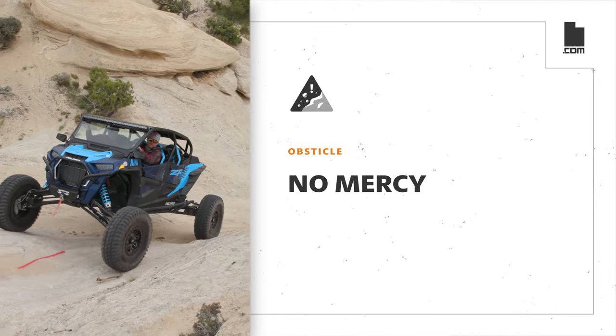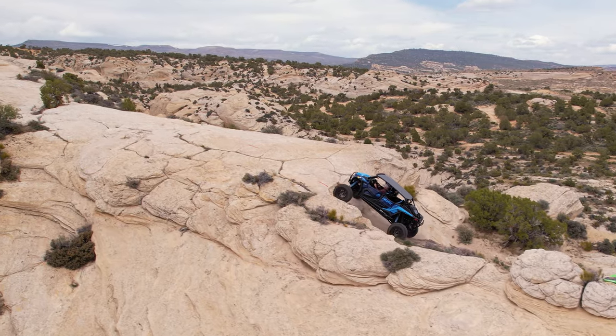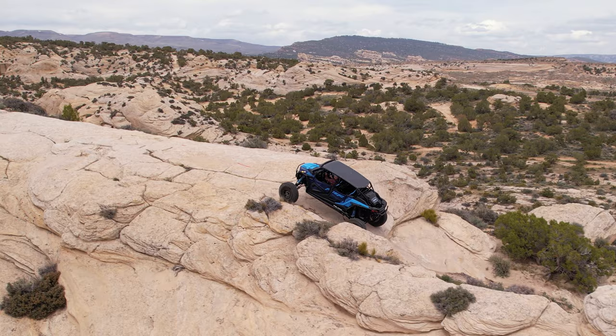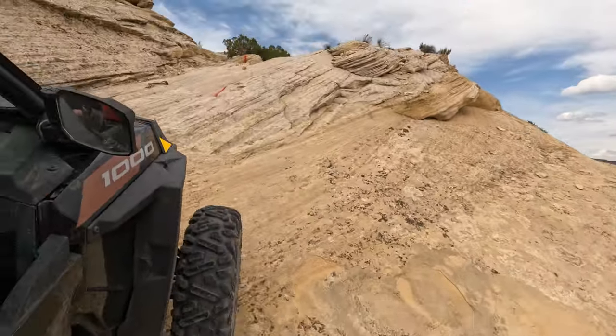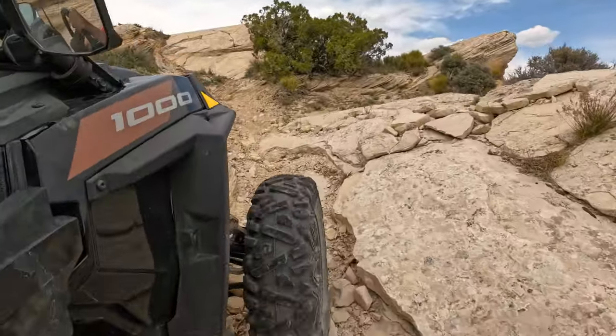No Mercy. Riders will climb a steep and bumpy sandstone ridge as it snakes along the ledge of a large cliff face. Near the top, follow the trail markings as you will be riding along a very tall exposed ledge.